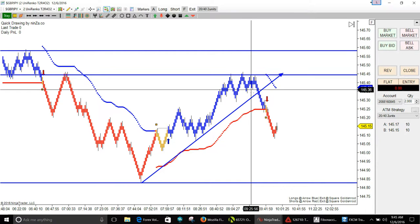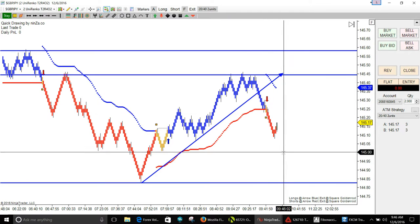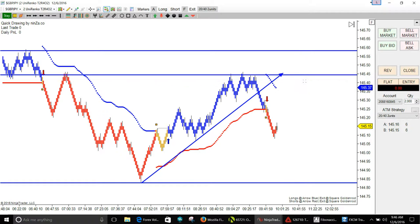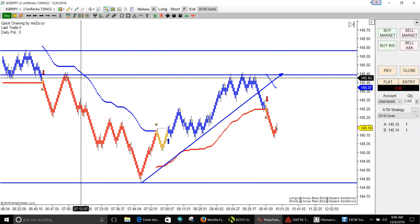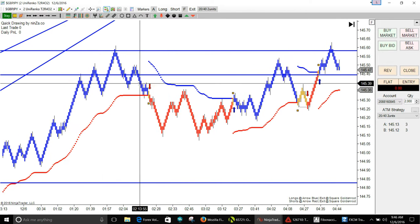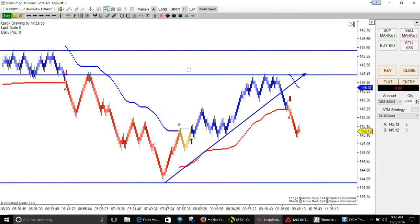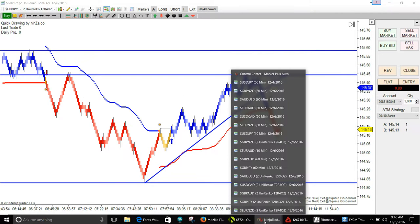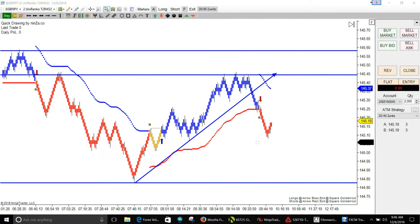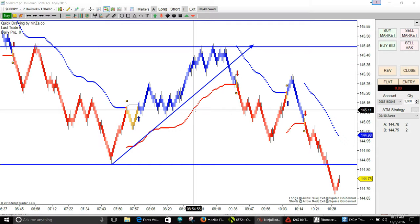Looking at the Power Zone, I think we're going to get a dip down, then go back up and make a lower high — either this high or this high. I think we're going to pull back, make a lower high, and then go down. The Power Zone on the smaller time frame shows this was the high — it's going to come up, make a lower high, and then we'll drop.